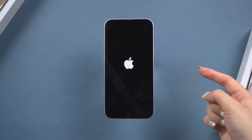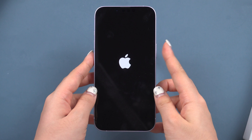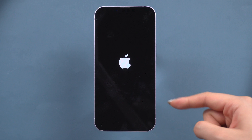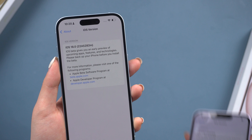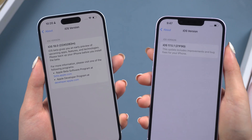Welcome back to Tenorshare. Today I'm going to show you how to fix an iPhone that's stuck on the Apple logo screen. Whether it happened during setup, an upgrade, a downgrade, or while loading a bar, this video will help you out. We'll cover solutions for iOS 18, iOS 17, and how to fix this issue without losing your precious data.